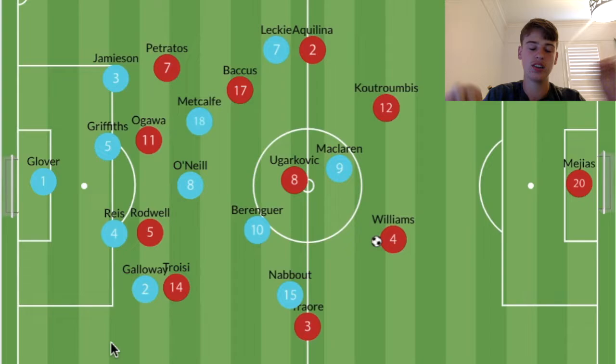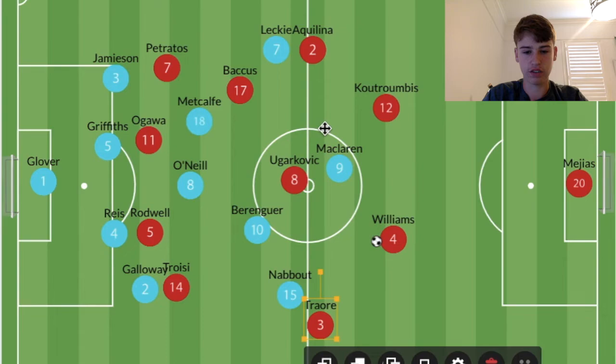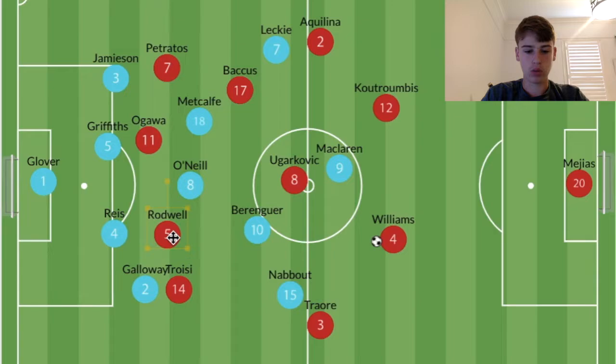They can both be considered wingers, but if they're playing as a winger it's as an inside playmaker or inside forward, not a traditional winger. In the first half particularly, the fullbacks remained quite deep in a four to block counterattacks — which didn't end up working that well. So when Rodwell came deep and Troisi came out wide to pick it up, it was very vertical.